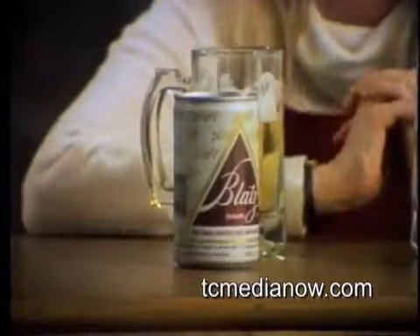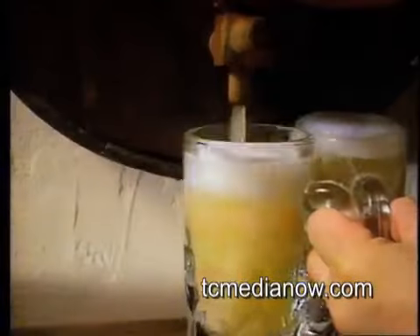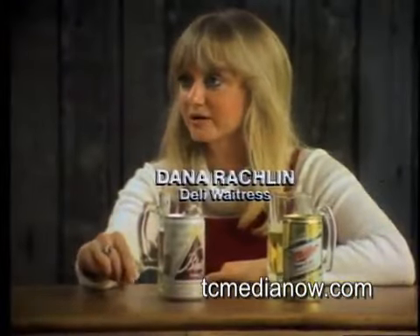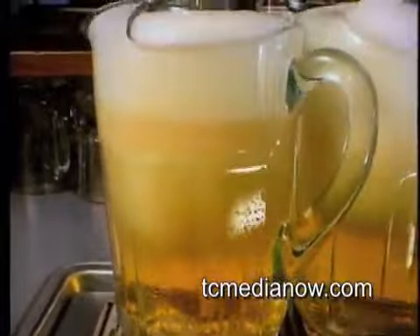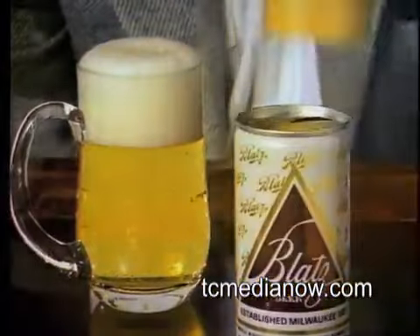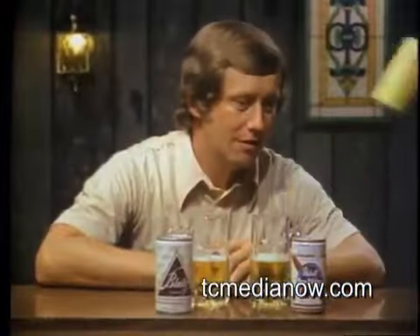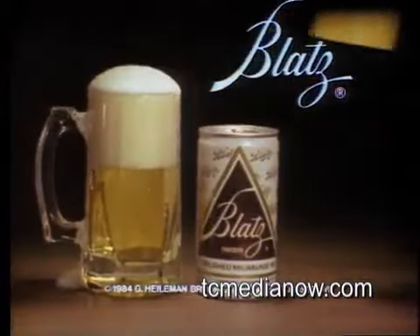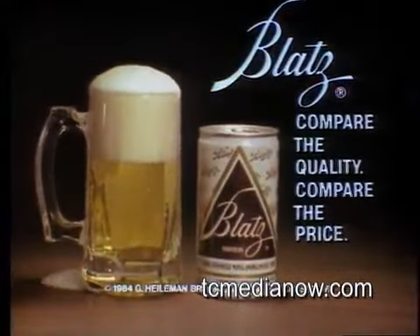It's Blatz. Why is Blatz winning so many taste tests? Quality — a Blatz tradition since 1851. Quality brewing of the finest ingredients, slowly, for smoothness and lightness. Test Blatz against your favorite beer and taste quality that stands up to beers that cost more. Blatz: compare the quality, compare the price.